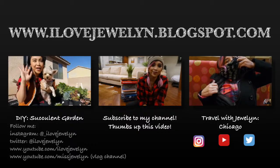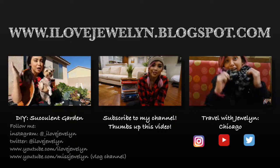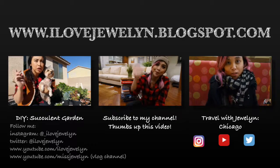I hope you guys enjoyed this video. Thumbs up and subscribe to my channel if you haven't already, and I'll see you guys in my next video. Aloha! Bye!